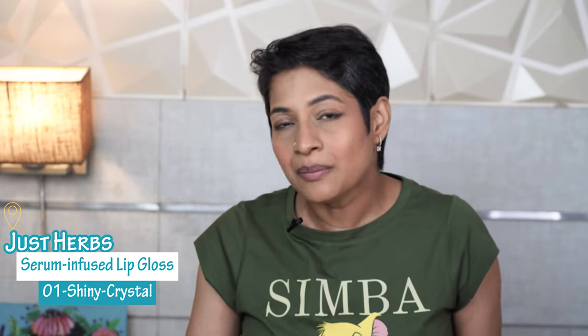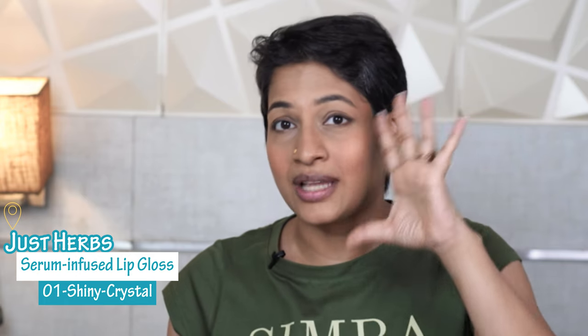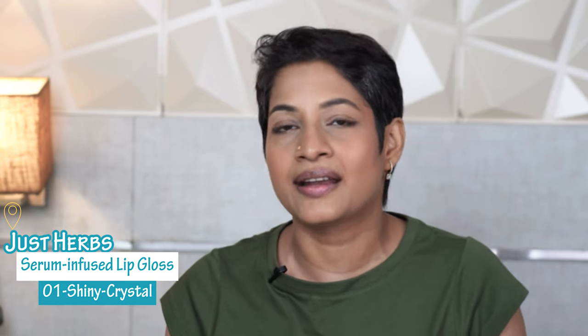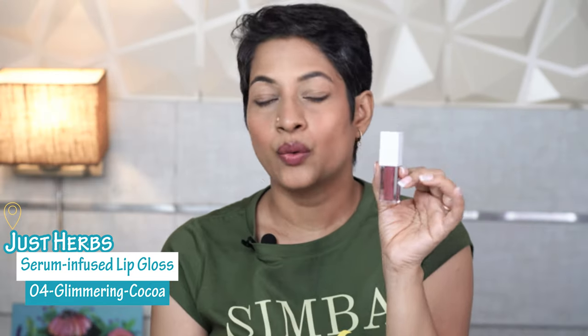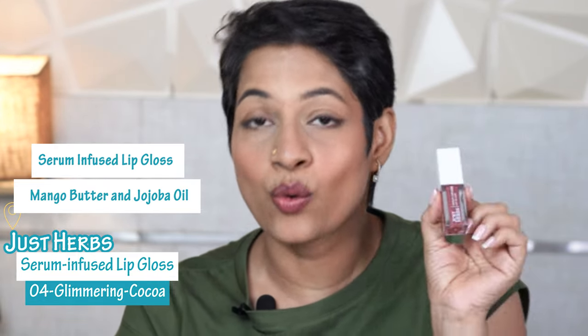Just Herbs has featured so many products in their range and I actually really love the brand. I've used their compact, their liquid lipsticks, their bullet lipsticks, their skincare, their hair care — there's lots in the offering. Please ensure you check it out and get the best deal with the discount code. The quantity in this is 3ml.